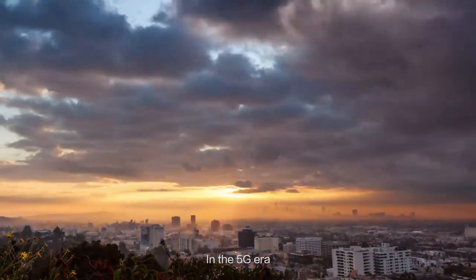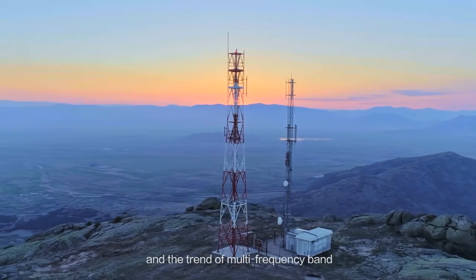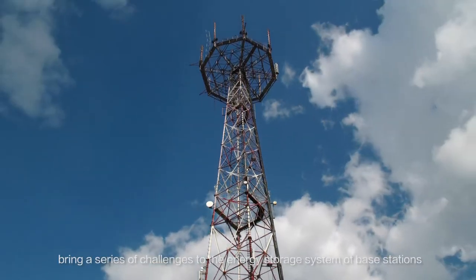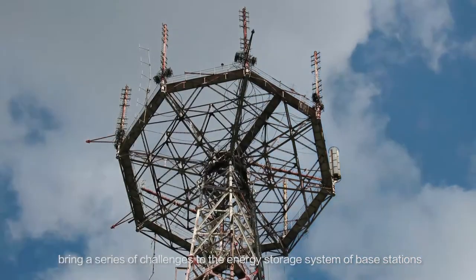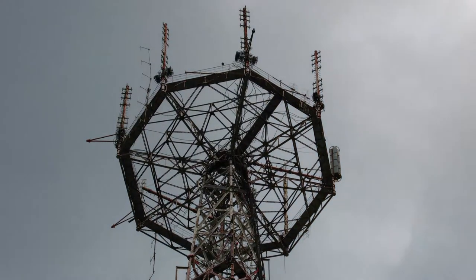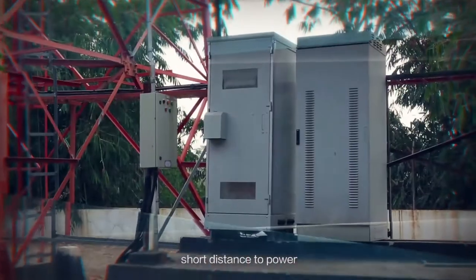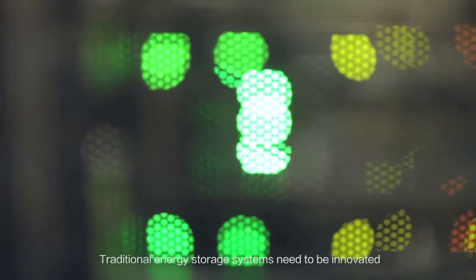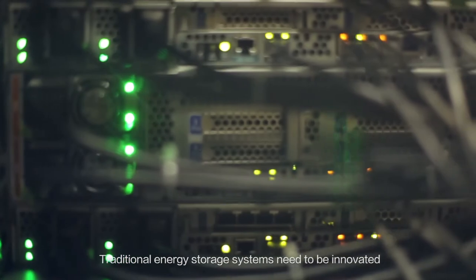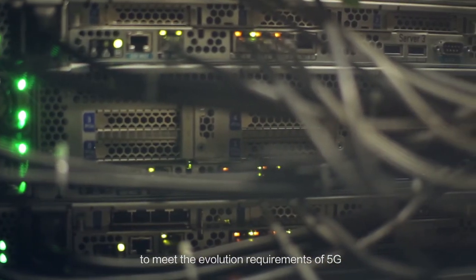In the 5G era, new technologies such as Massive MIMO and the trend of multi-frequency band bring a series of challenges to the energy storage system of base stations. Lead-acid batteries are difficult to deploy, short distance to power, prone to be stolen, and hard to manage. Traditional energy storage systems need to be innovated to meet the evolution requirements of 5G.